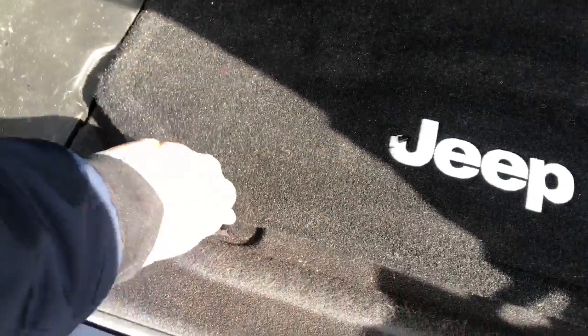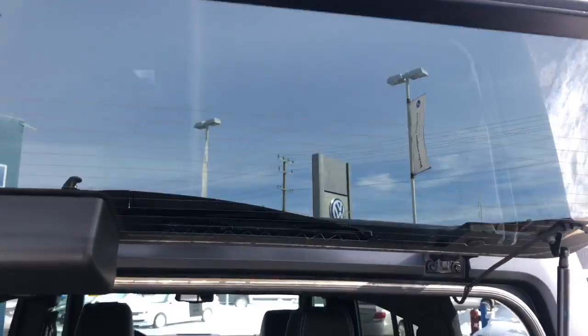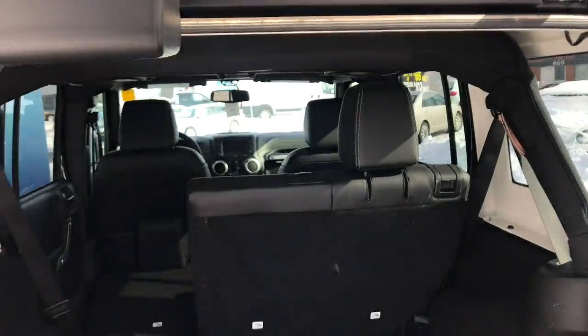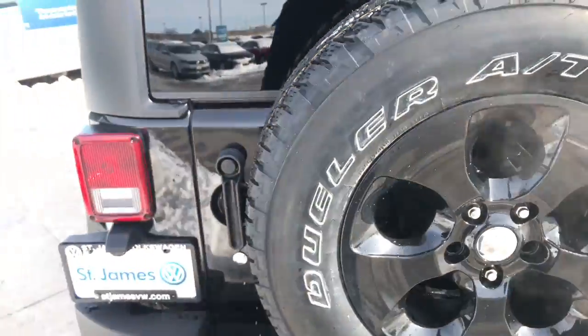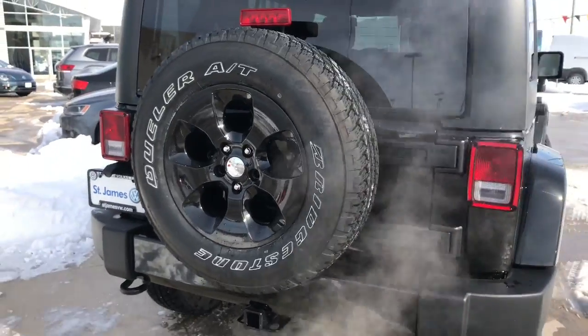Underneath here you have a bit of storage as well. Lock it up just like that, close it all up — just pull on the window here, put it in place, and then close the back up. And there you go. You have a spare tire here, all the same size as the rest of the wheels.